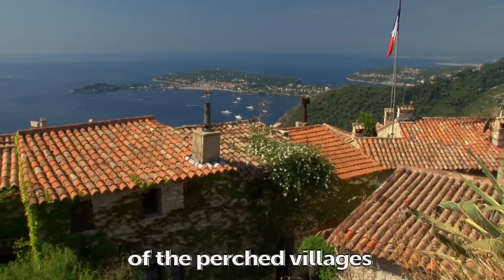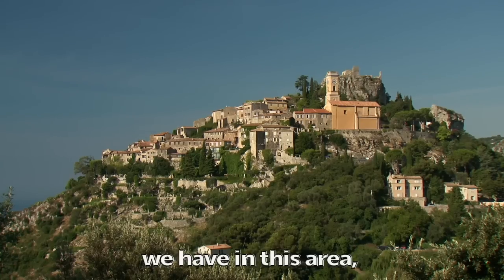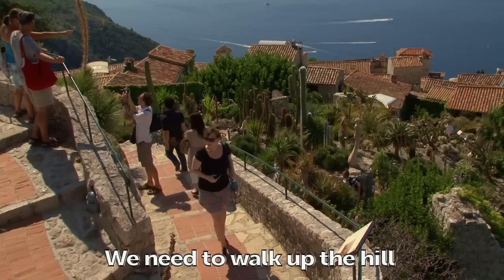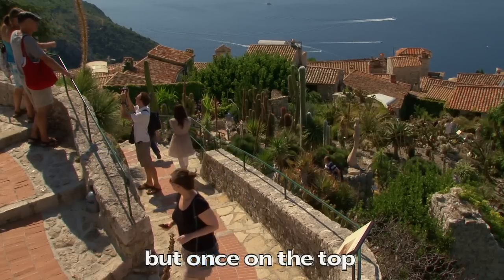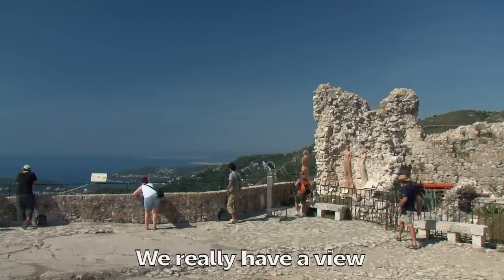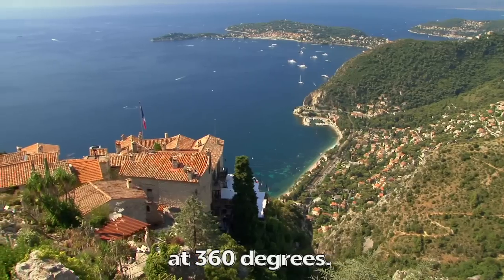This is really characteristic of the perched villages we have in this area, which were created at the beginning of the medieval period. We need to walk up the hill, but once on the top we don't regret it because it's really gorgeous — we have a view at 360 degrees.